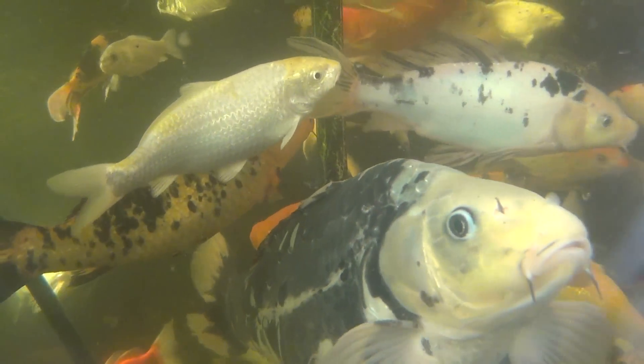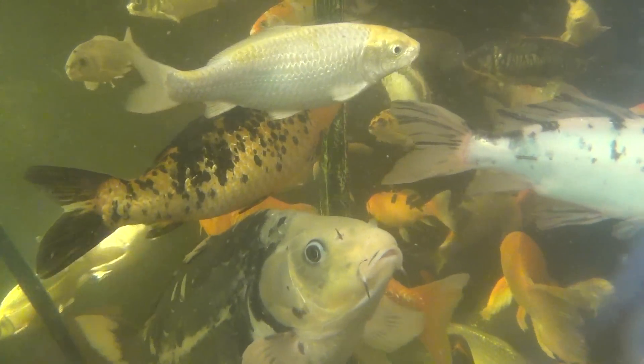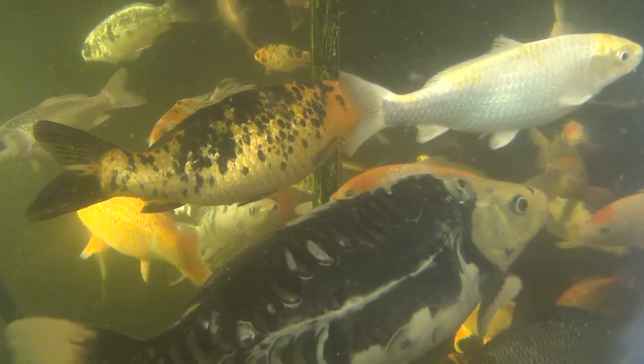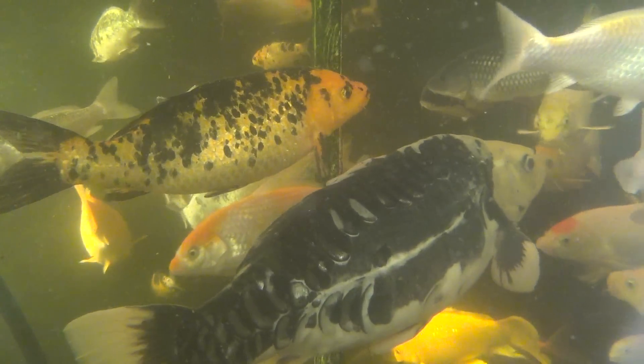The remaining population of fish is looking pretty good. I think we shouldn't have any other losses — just the first few from the first couple of days, and that was it.